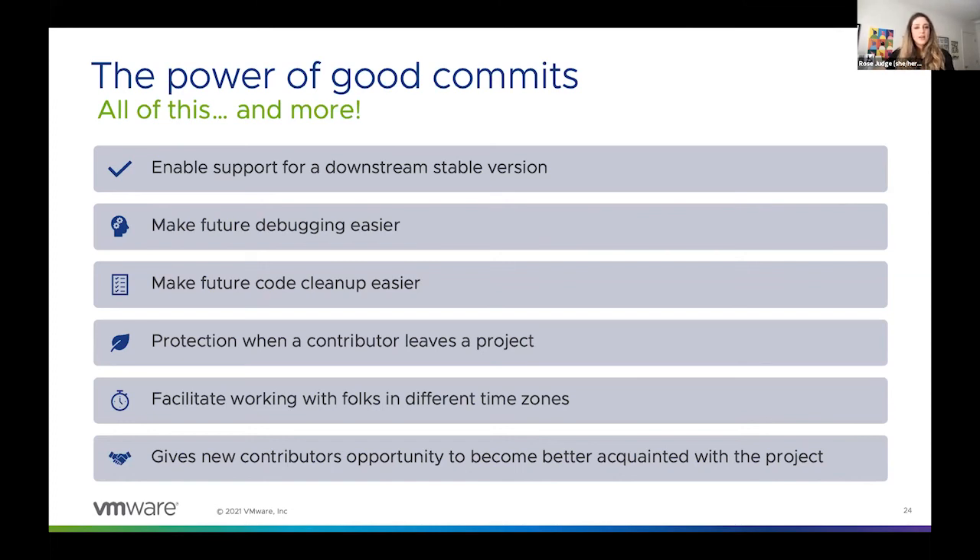Good commits also make future debugging easier. If you encounter a regression in the future and need to figure out what caused the problem, working with smaller commits that only do one thing makes it possible to find that exact point in time where something went wrong. If your commits are each doing 10 things, there's no way to test exactly which part of the change broke the build — you just have to pull out the whole thing and hope that it works. Think back to that cake example: if you want to take out walnuts from your recipe, it's going to be easier when the walnuts are separate from the other ingredients versus having that cake mix where they're already mixed in.